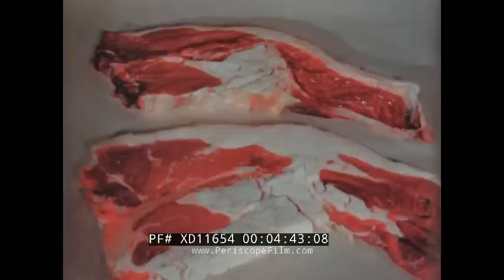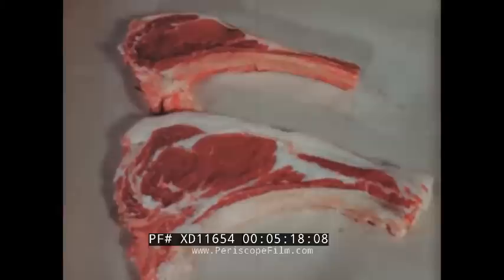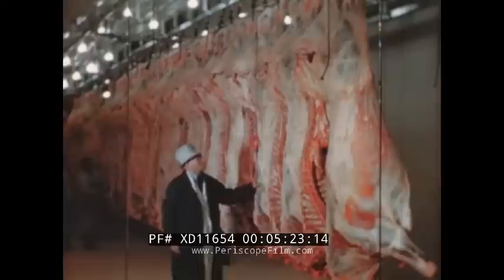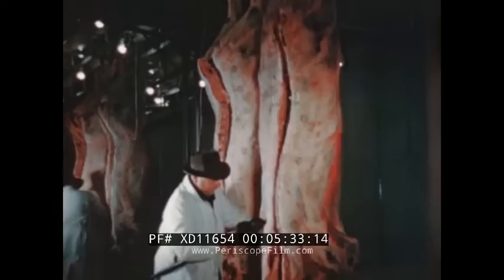In porterhouse steaks, or in any retail cut, you still can see these same grading factors. The conformation or build of the animal is still evident. The utility grade does not have the chunkiness or plumpness of the choice grade. As to finish or fat distribution, the choice grade has an abundance of white and waxy fat. In these rib steaks, the marbling is very evident — note the streaks of white fat in the lean meat of the choice grade, while there is little in the utility grade. Fat is important because it seals in water-soluble flavor elements and adds to tenderness. Having considered the conformation, finish, and quality of beef, the grader rolls his stamp on each side so that the grade will clearly show on each primal part.